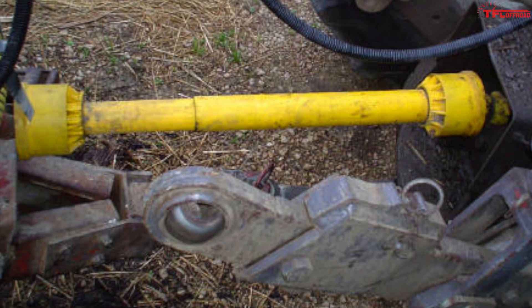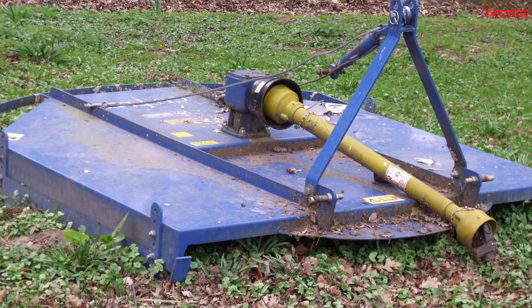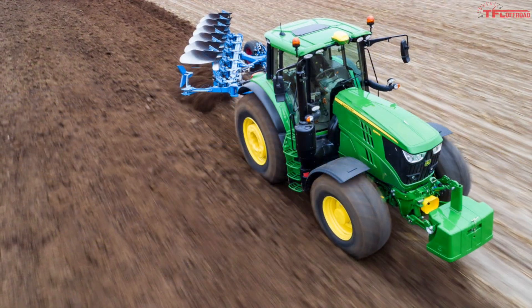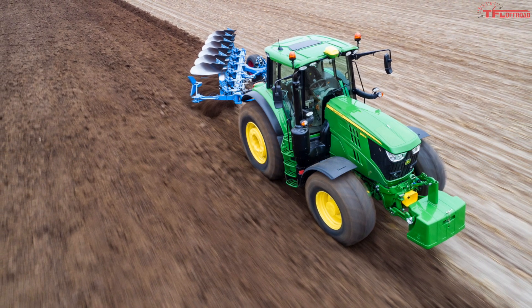PTOs were first developed in the agricultural world as tractors needed to somehow power the many different implements they worked with — of course there are cutting blades, spreaders, seeders and many more. That's one of the advantages of a PTO: you have one power hookup that can power many different things.